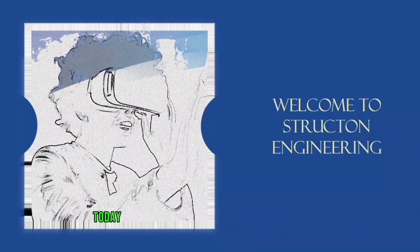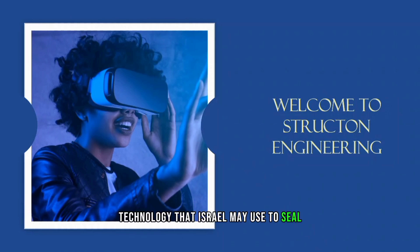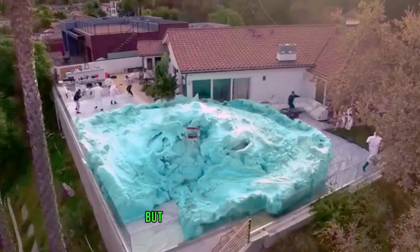Welcome to Struct and Engineering. Today we are going to talk about the Spongebob technology that Israel may use to seal and block off Hamas tunnels. In this video, I'm going to tell you everything you need to know about this new weapon and how it works.